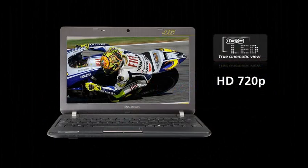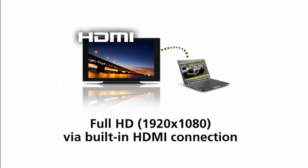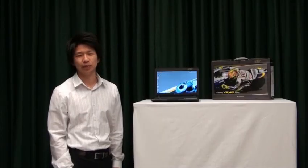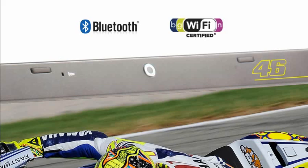Its 11.6 inch display features HD resolution with LED backlight technology, and you can extend your viewing experience by connecting it to an external display via the onboard HDMI port. Being on the move doesn't mean staying out of touch — with a built-in webcam and integrated digital mic, Bluetooth and wireless N for ultra-fast wireless connectivity wherever you go.